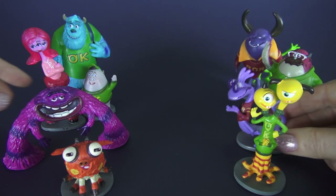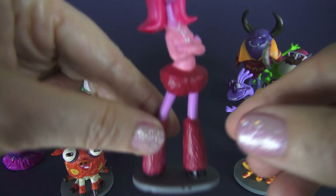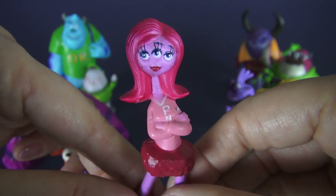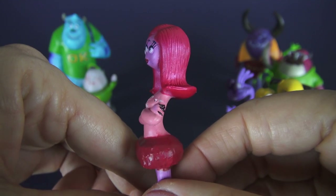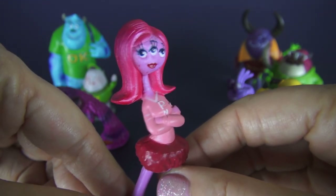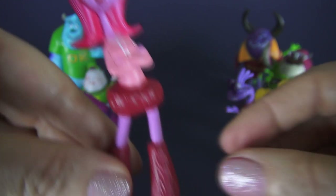Next let's look at Carrie Williams. She is our only female monster today and she has three eyes, pink skin, and red hair. She belongs to the sorority Python Nu Kappa, or pink for short — P and K.